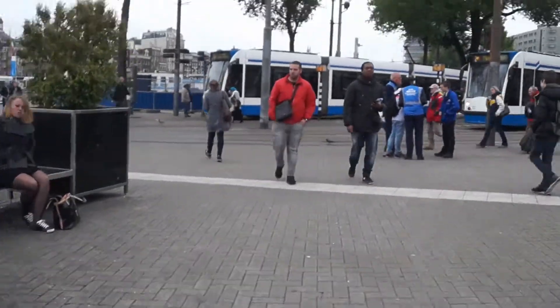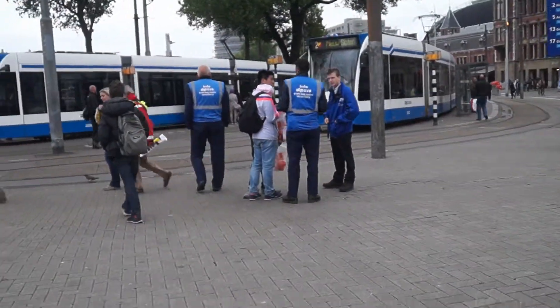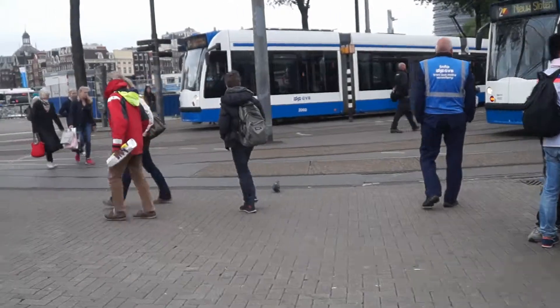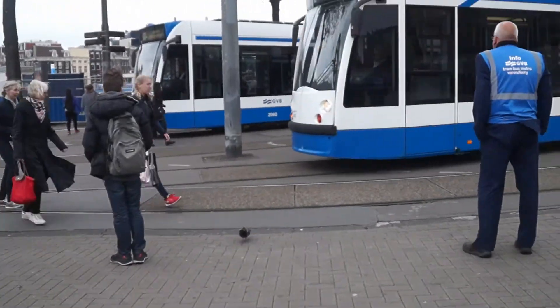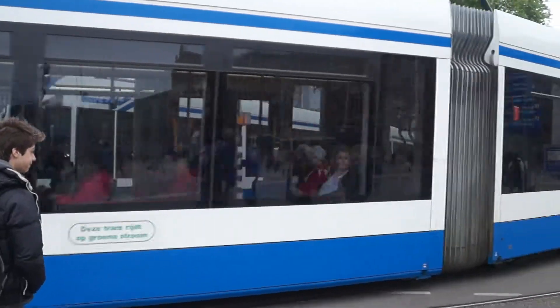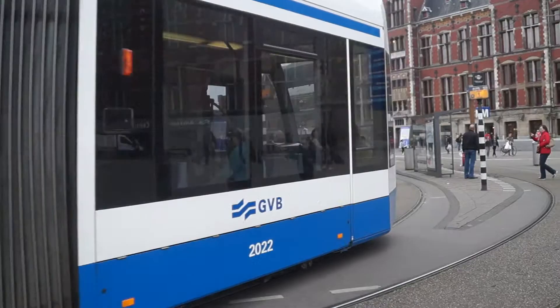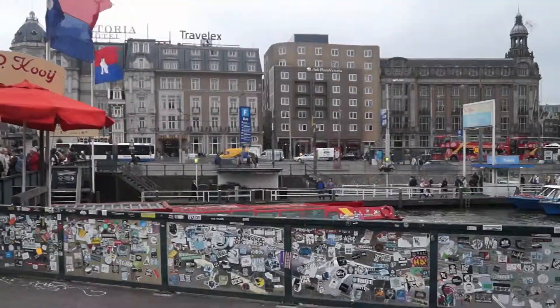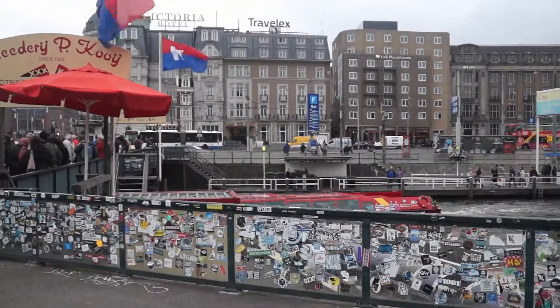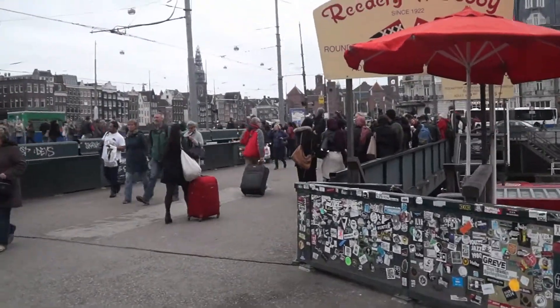I wanted to take some footage from the tram, but unfortunately the one I should have used was just leaving, as you can see here. This is line 2 — it's a tram crossing most of Amsterdam, so if you want to go sightseeing in Amsterdam, remember number 2 is the one you should take.